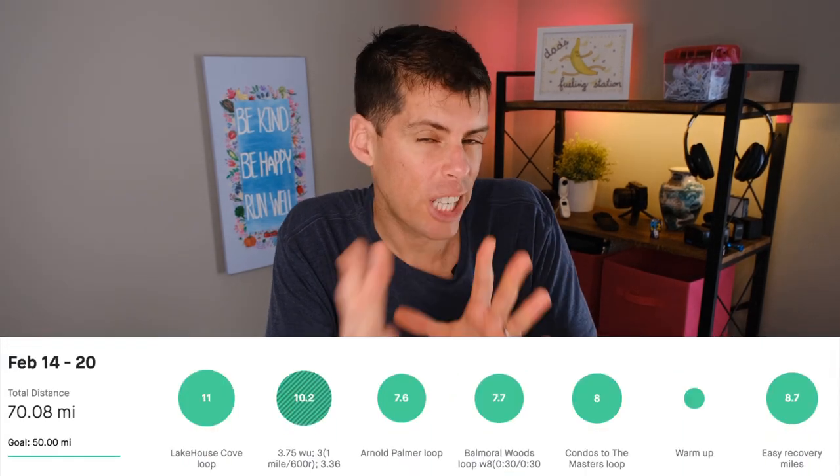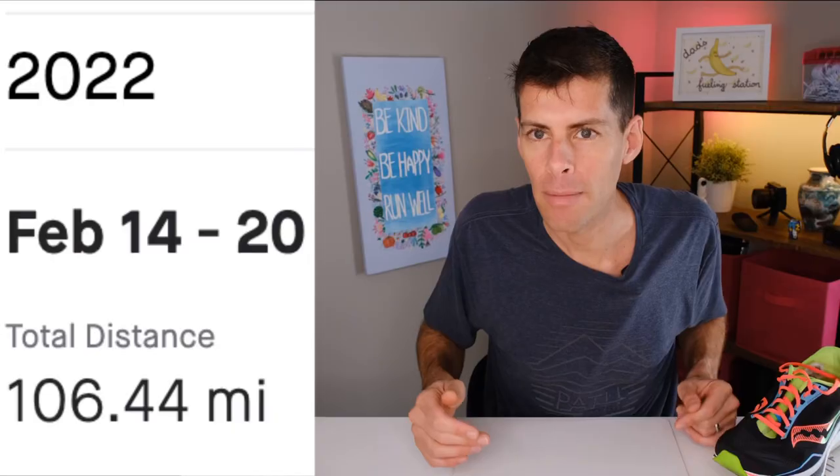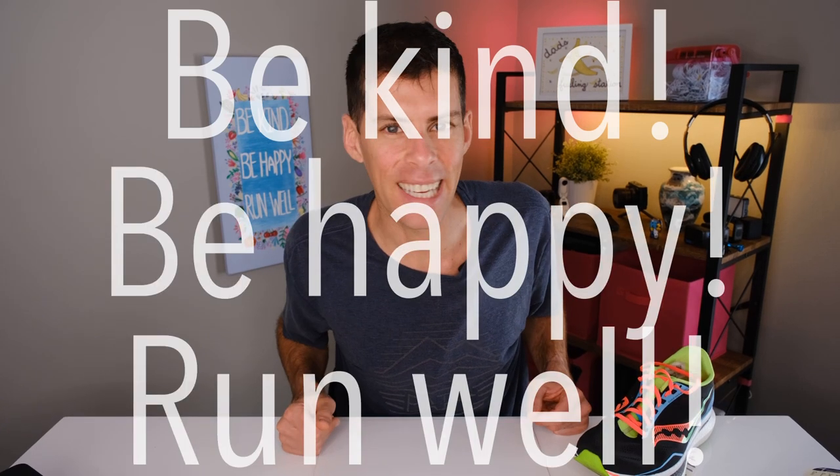That brings my weekly total to just over 70 miles, about 112.78 kilometers. I also included some Peloton training this week, knocking out 106.44 miles, about 171.3 kilometers. All in all, a pretty good week. I want to hear about your week — let me know in the comments. Be kind, be happy, run well — see you in a couple of days.